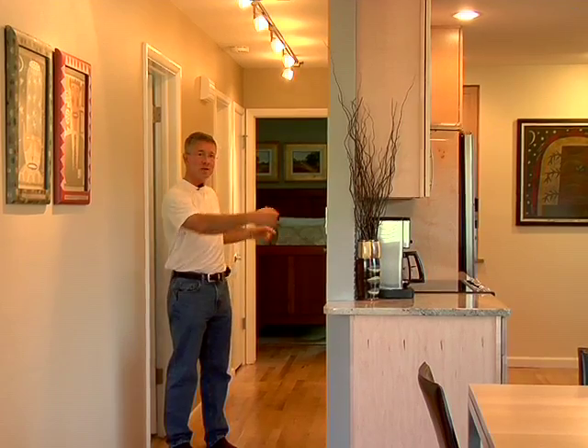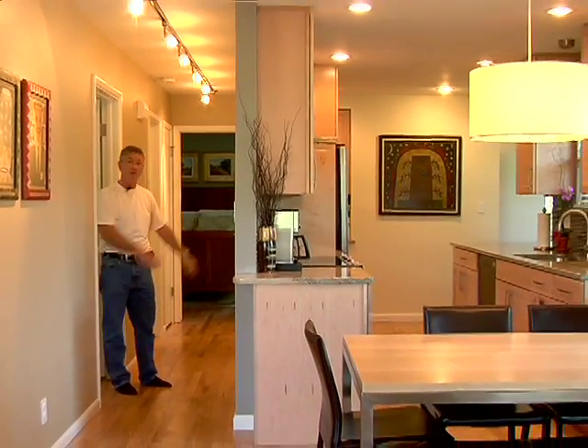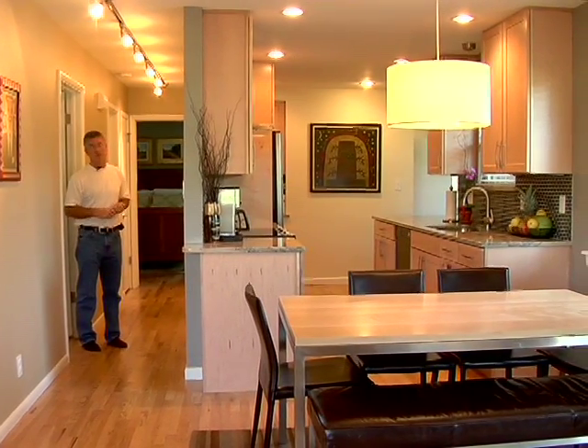Through the kitchen on the other side, you can either go this way or around the end — it flows nicely over into the family room. The family room is connected to a door to the garage, and then an exterior door that takes you out into a beautiful backyard with a very large mature silver maple.